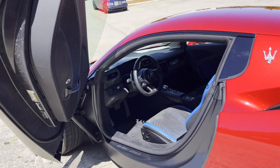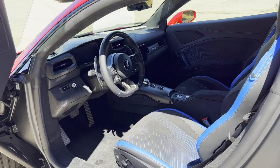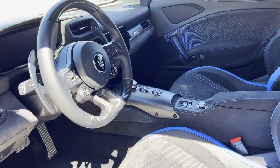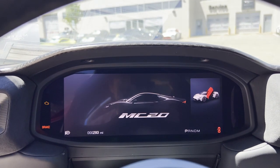The interior may look a little utilitarian for a supercar of this price. But for a car like this, is there really any more you need?